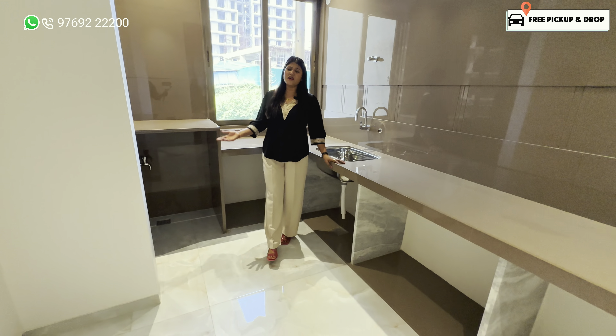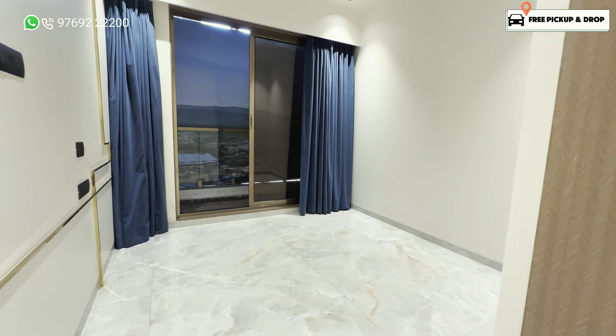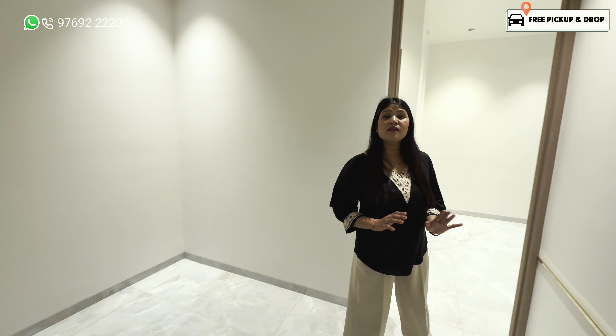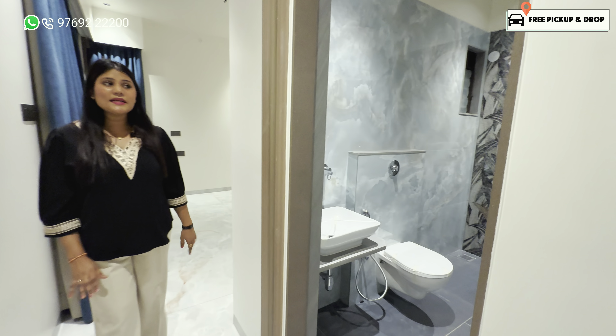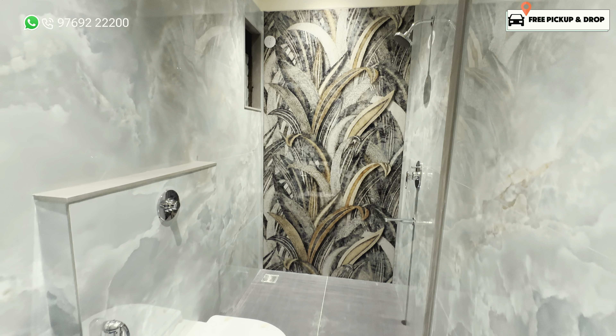Now we are in the first bedroom and you can see that it has a lot of space — you can arrange whatever you want. You can arrange everything in every bedroom. Here you will find a common washroom with all branded fittings.